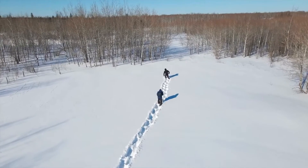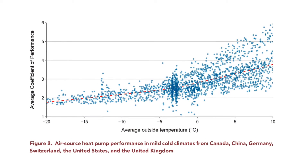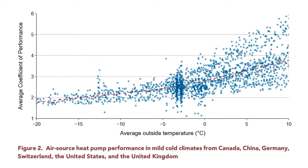The researchers looked at air source heat pump performance in mild cold climates in Canada, China, Germany, Switzerland, the US, and the UK. They plotted average COP measurements versus external temperature collected from seven field testing studies in five countries. A trendline calculated using a locally weighted scatterplot smoothing is shown in the chart. They concluded that when the outside temperature was between 5 degrees centigrade and minus 10 degrees centigrade, the mean COP across all systems was 2.74 and the median was 2.62, sufficient to meet all heating loads at much higher efficiencies than fossil heating and electric resistance heat alternatives.